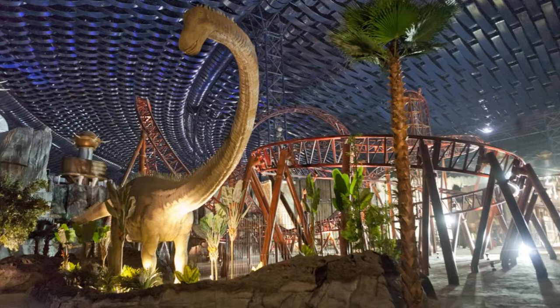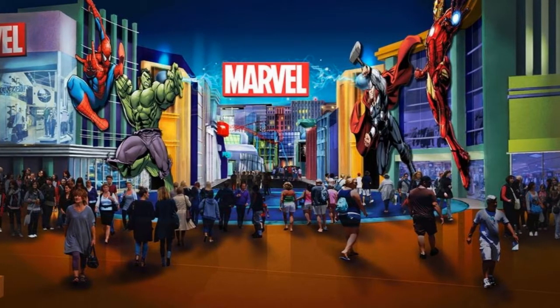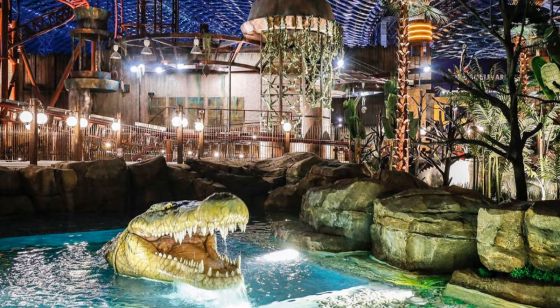IMG Worlds of Adventure is the largest temperature-controlled indoor-themed entertainment destination in the world, covering an area in excess of 1.5 million square feet. With the capacity to welcome more than 20,000 guests a day, the destination features roller coasters, thrill rides, and other attractions based on popular Cartoon Network characters, iconic Marvel superheroes and animatronic dinosaurs. Other facilities include a variety of themed retail stores and dining venues, and a 12-screen Novo Cinema complex.